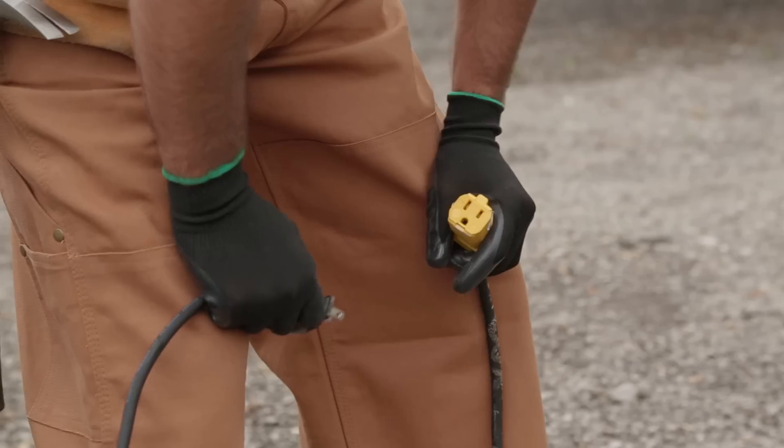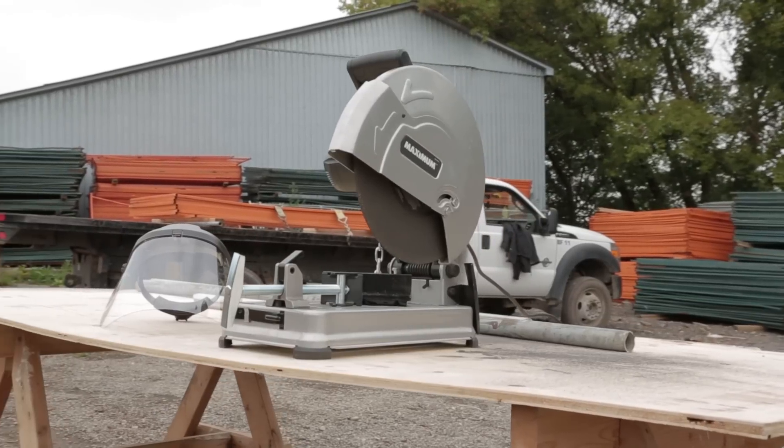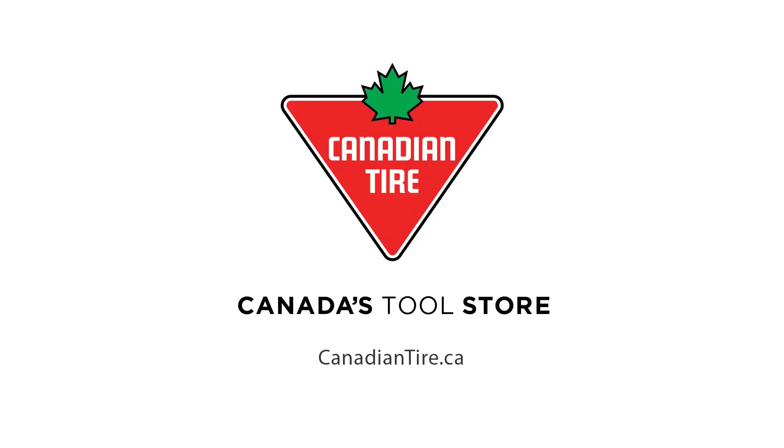Designed for portability, the saw includes a rugged top-mounted carry handle and an extended 8-foot power cable, making it a versatile tool. The Maximum Chop Saw is backed by a comprehensive warranty. See in stores for more details. Available exclusively at Canadian Tire.